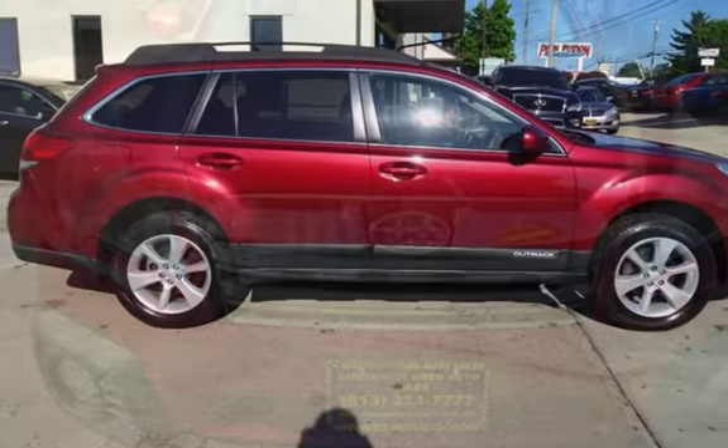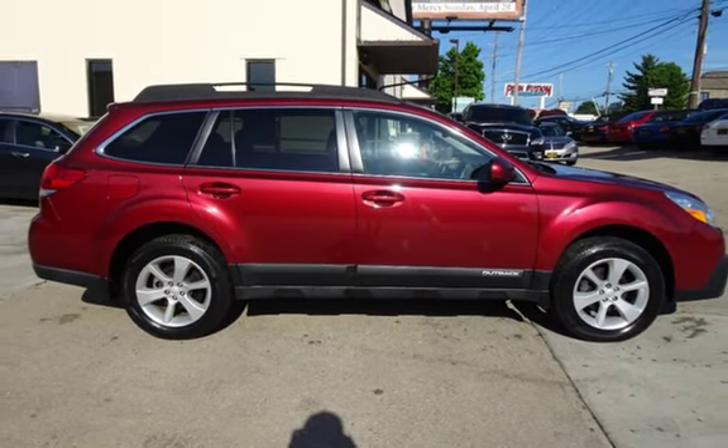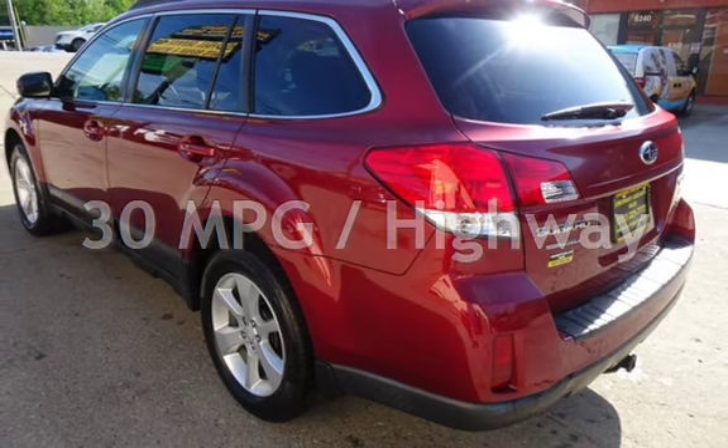This Subaru has less than 146,000 miles on the odometer. Estimated fuel economy for this vehicle is 24 miles per gallon in the city and 30 miles per gallon on the highway.